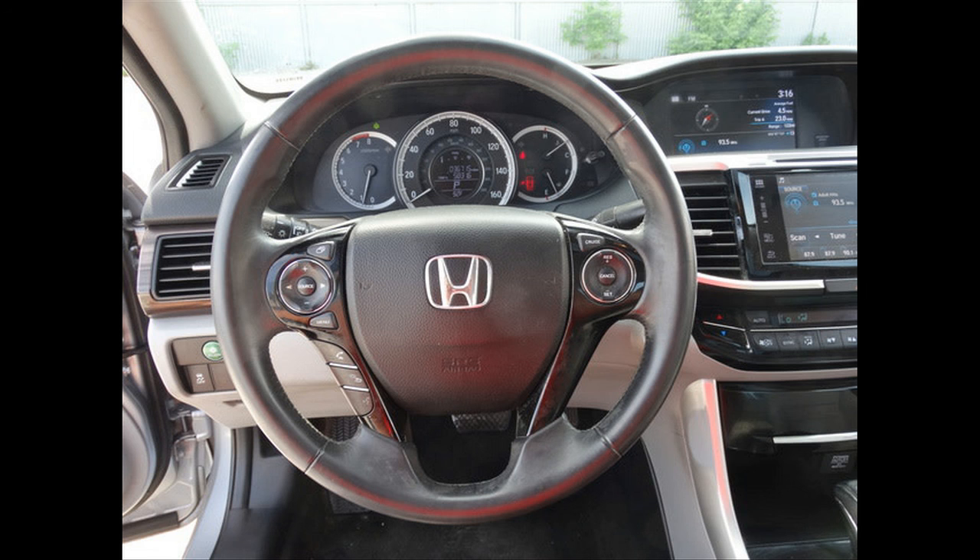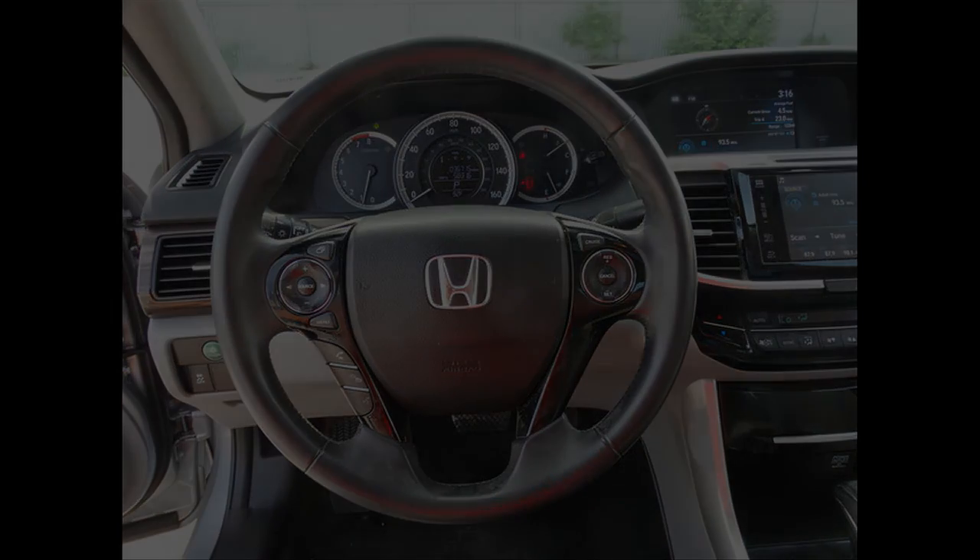Used car for sale. Used 2016 Honda Accord XL. Mileage: 36,715.